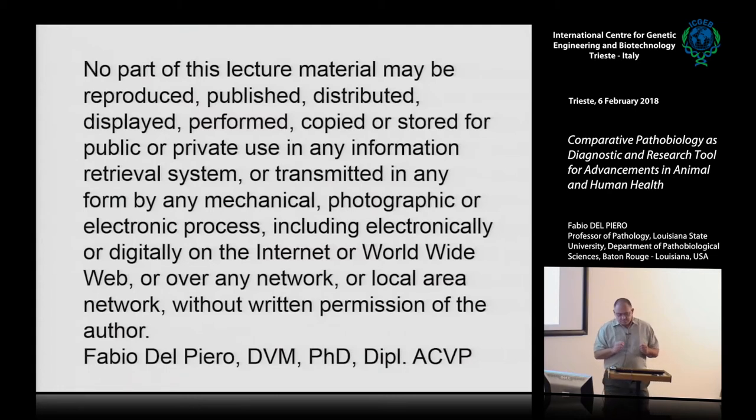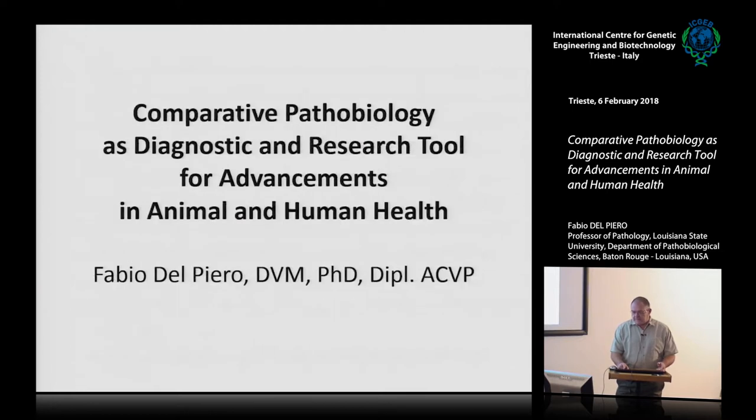We can start with the recording. I would like to express my interest, my specialty in comparative pathobiology, comparative pathology and pathobiology.